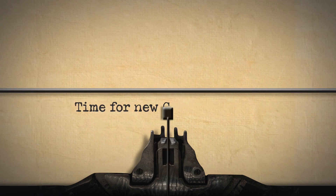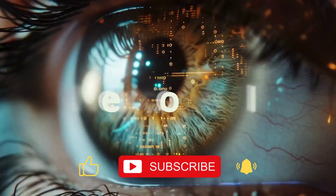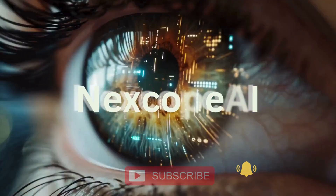What if your content could speak for itself? Welcome to NexCope, your shortcut to the smartest AI tools on the market.